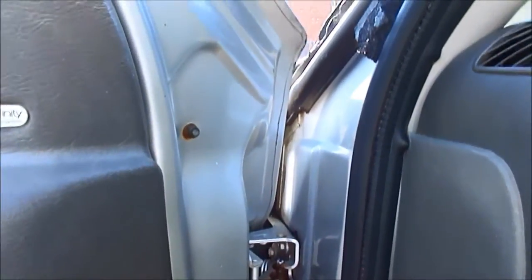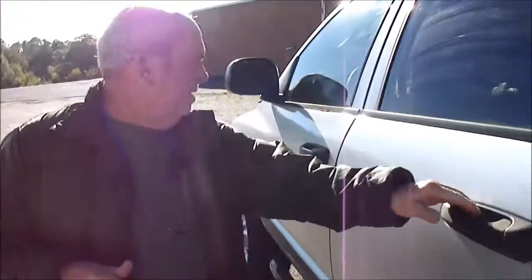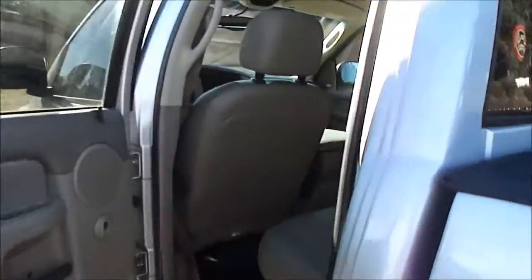This has been someone's daily driver. It's not been on the work site. It's not been a farm truck. It's not been abused in the mud.